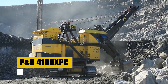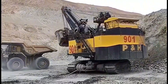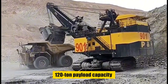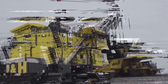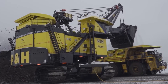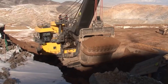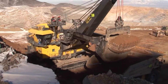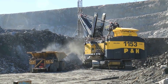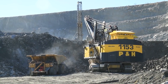The P&H 4100 XPC electric rope shovel is a behemoth in mining, offering unmatched efficiency with a 120-ton payload capacity per scoop. Designed for large-scale operations, it combines brute strength with advanced engineering, including state-of-the-art electric drive systems for reliability. Its sophisticated diagnostics minimize downtime, while the ergonomic design ensures operator safety and comfort. This machine is not just a tool, but a symbol of commitment to technological excellence in mining.